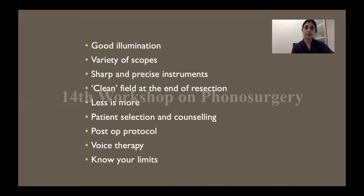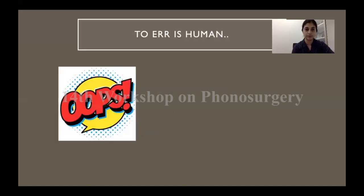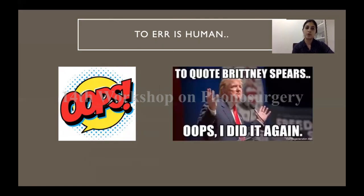Know your limits. The first surgery is the best chance a patient gets. If there is a particular situation you feel you are not equipped to deal with — whether infrastructure-wise or training-wise — it is best to be upfront with the patient and try to work out the best solution. No matter what you do, to err is human, so you will have some oops moments. The idea of this presentation is to make you aware of how to deal with them so that your oops moments don't get repeated again and again.